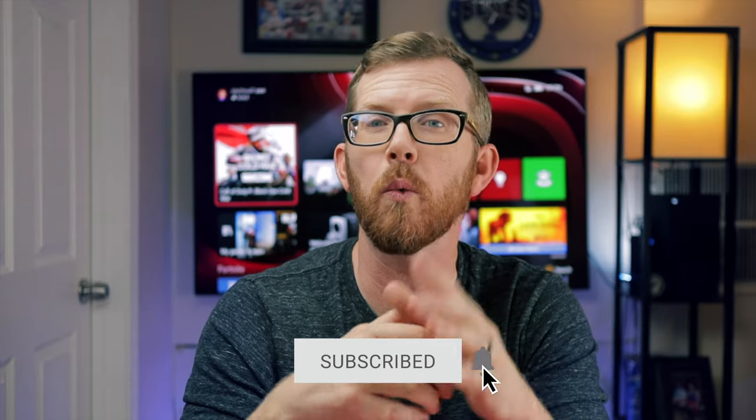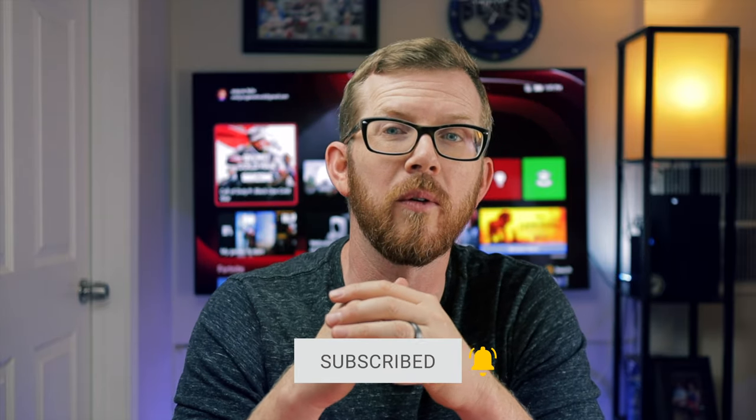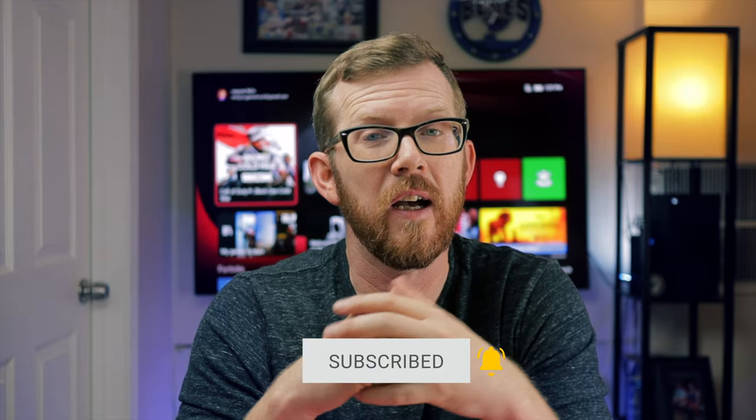In today's video, we're going to discuss why you should keep that external hard drive if you just bought yourself an Xbox Series X. The first thing you need to know is that Microsoft has said that Xbox One games will be backwards compatible to the Xbox Series X, and that's a big win for Xbox gamers. However, that means you're going to need a lot of hard drive space. The good news is that Microsoft has said that accessories will also work with the new Series X — not only games, not only controllers, but also things like external hard drives and external SSD cards.